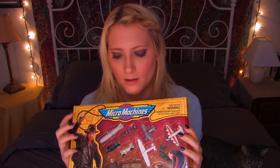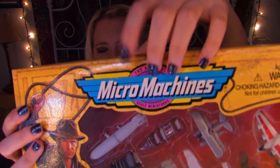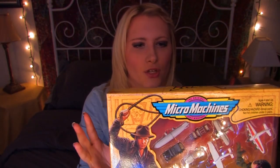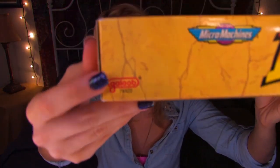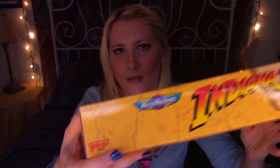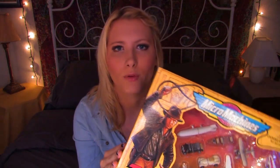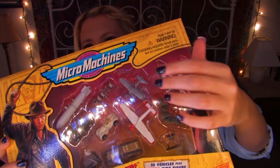Before I get started telling you all about Indiana Jones, I'm going to tell you a little bit about micro machines, because this is a really interesting, kind of nostalgic thing in itself. Micro machines are a line of toys made by the company Galoob, which is now actually a part of Hasbro. They were popular especially in the mid-1980s and throughout the 90s, and they are what are known as tiny scale playsets and vehicles.